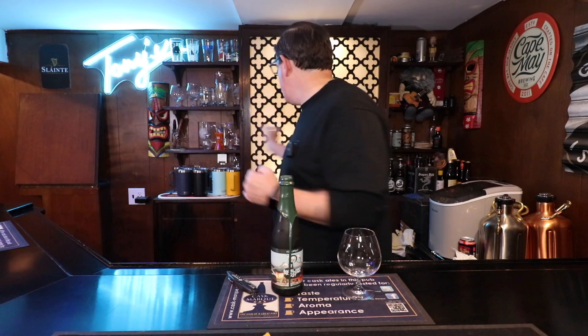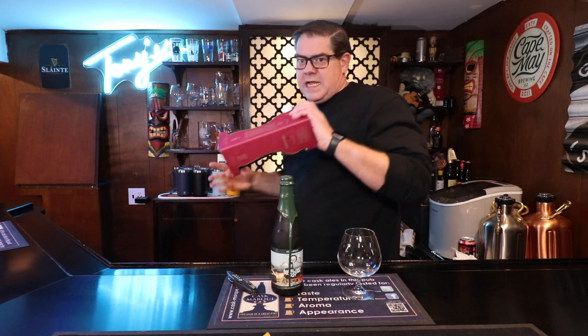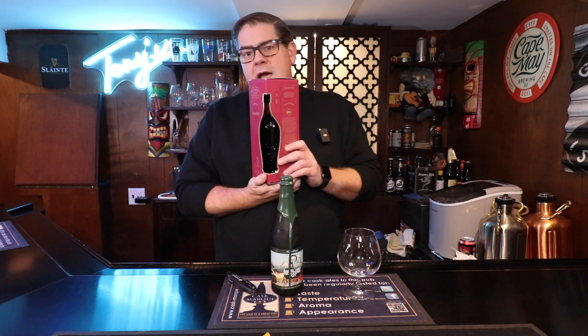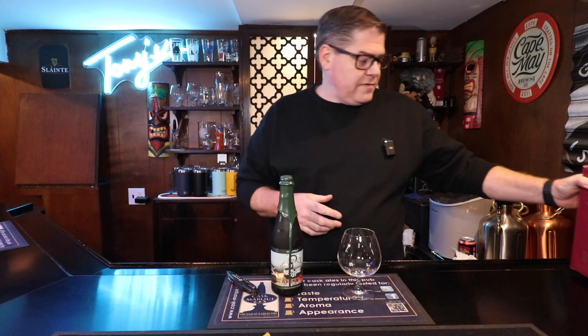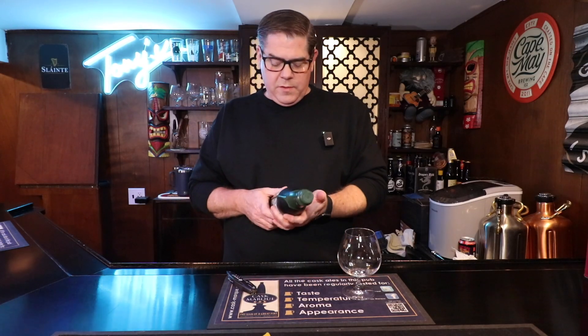So I was actually going to do the Eagle Rare today — not the Eagle Rare. I was going to do the Angel's Envy today, but I have decided not to. I'm going to save this until I have another person here. So I'm going to put this aside for now, and instead we are going to be looking at an offering from Equilibrium Brewery.